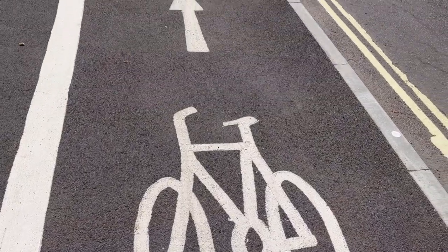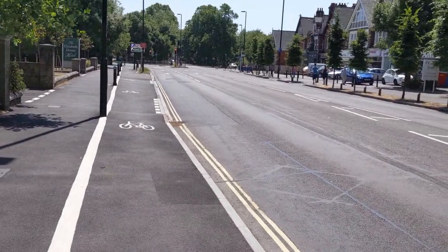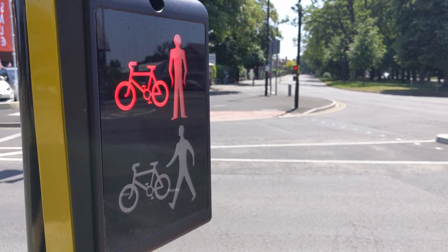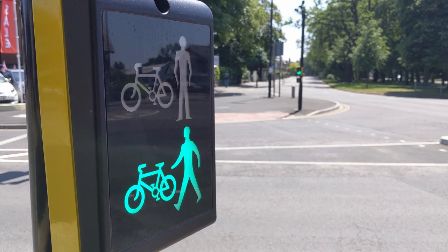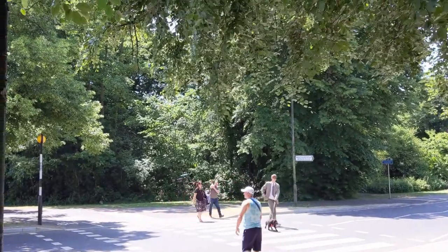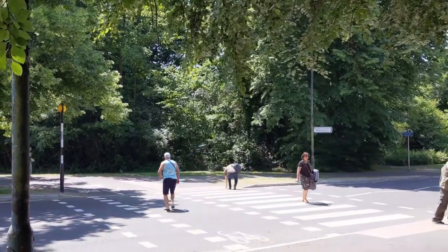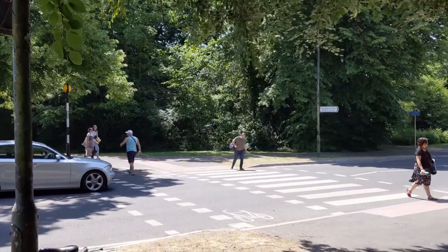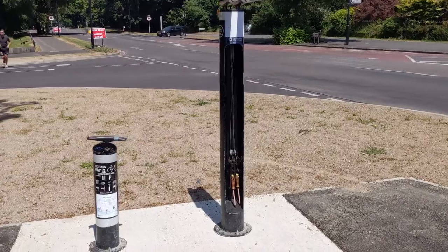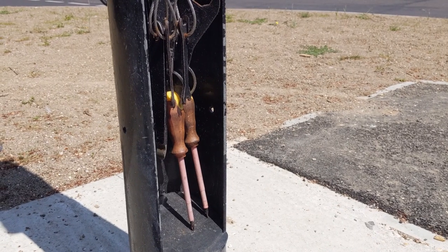The majority of the route is segregated cycleway, with short sections of shared path at either end. A new Toucan Crossing along Lodge Road provides a safer link to the southbound side of the Inner Avenue section. A new Tiger Crossing has also been installed across Northlands Road to ensure that riders can legally cycle to the Common without the need to dismount. As a nice bonus, there's also a tool stand near the St Andrew's Church Toucan Crossing in case you ever need to do any emergency maintenance.